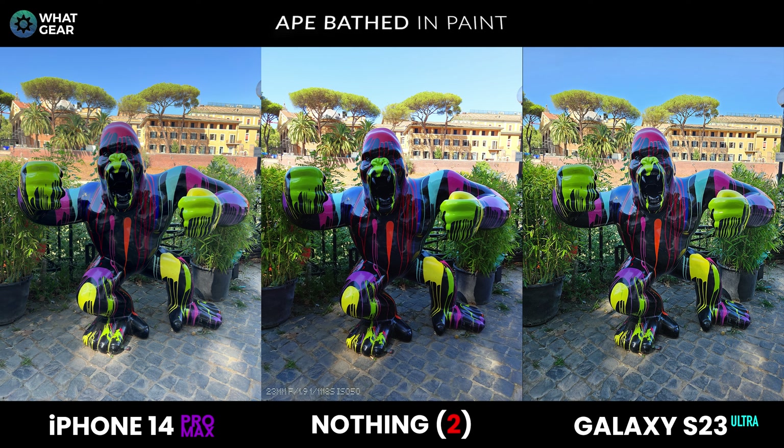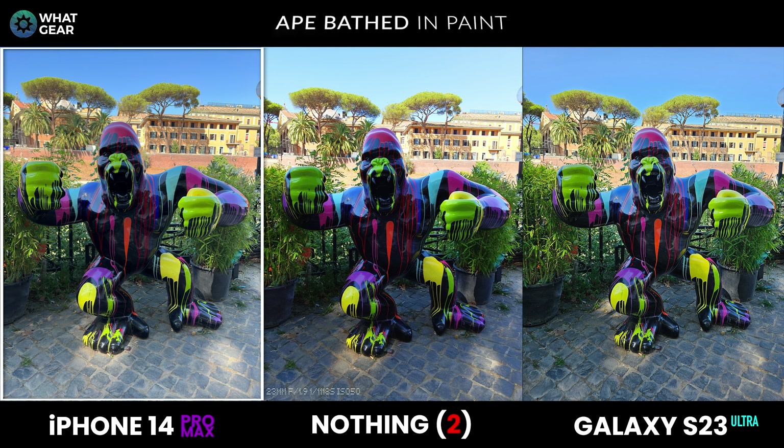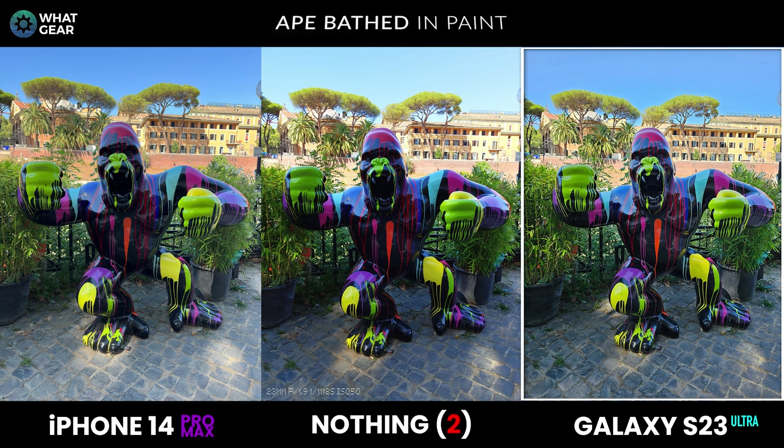What could be more challenging for camera AI scene detection than an ape covered in fluorescent paint? All three phones do well here. The Nothing Phone 2 leans into crushed shadows again, but the highlights are lifted slightly too high. The iPhone has boosted the colors, and the S23 Ultra has managed to brighten the image without losing highlight details — I think that might be another win for the Galaxy, but let me know what you think.